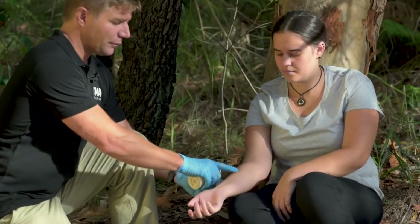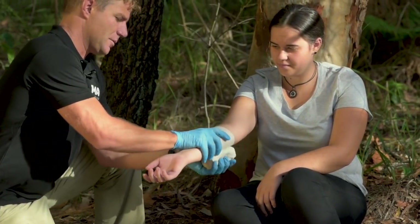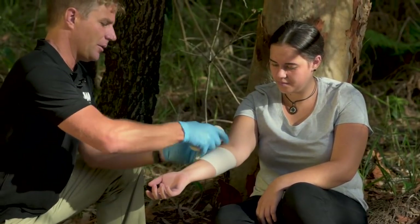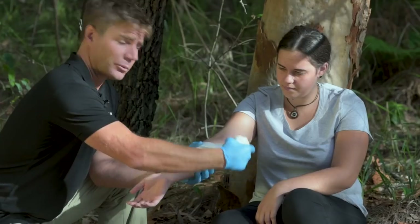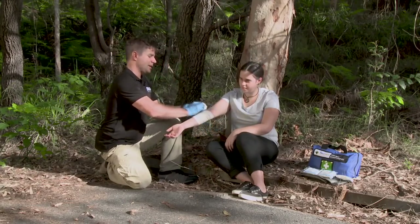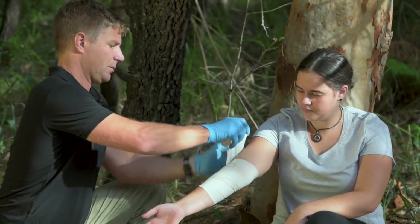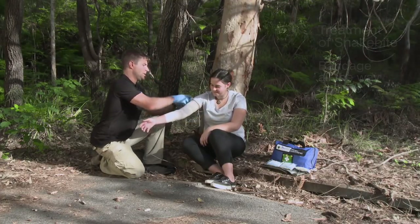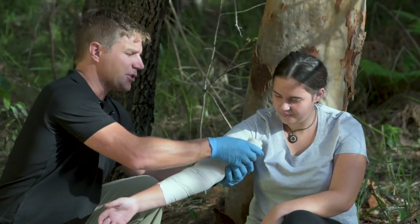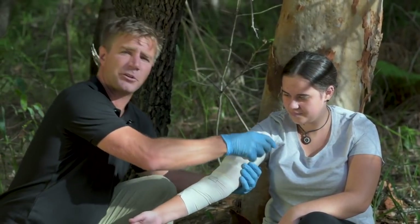Take the bandage and place it over the top of where the snake bite is on the casualty. Initially start wrapping just around the area of the snake bite, making sure to obtain correct pressure by pulling that rectangle into a square. Then bandage all the way up the limb, maintaining the same pressure as you go. It's important to reassure the patient through this process and try to keep them calm and at rest as much as possible.